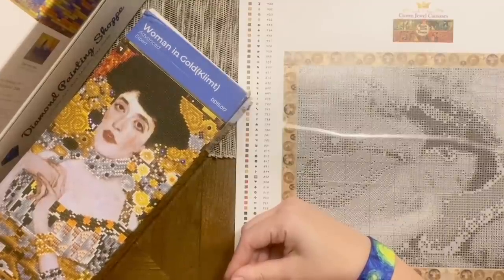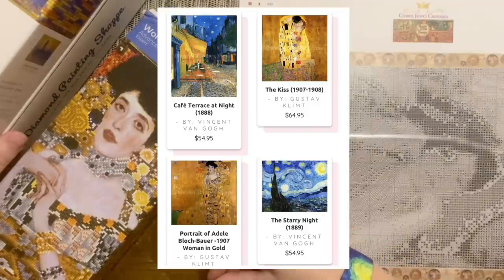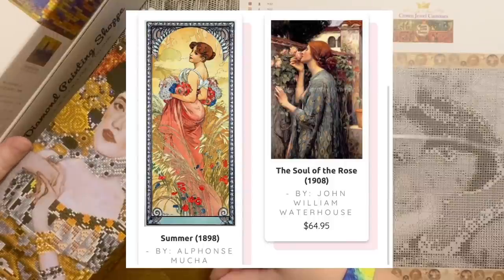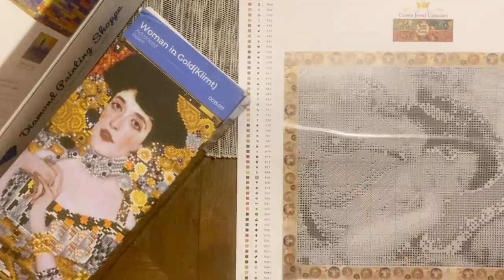Another new shop that I unboxed on my channel a few weeks back is Diamond Painting Shoppe — spelled S-H-O-P-P-E. They have an old masters section where these kits are beautifully hand-charted. I unboxed their kit Summer by Alphonse Mucha, one of my favorite artists and one I knew I wanted to work on for this Summer with the Masters. A huge thank you to Diamond Painting Shoppe — the owner is really excited about the event and may even have some new kits coming soon.